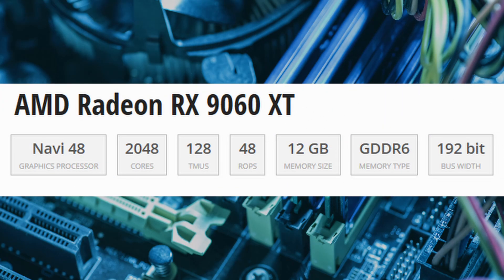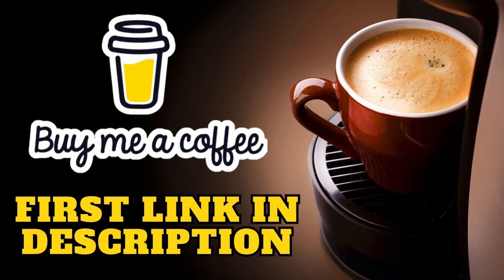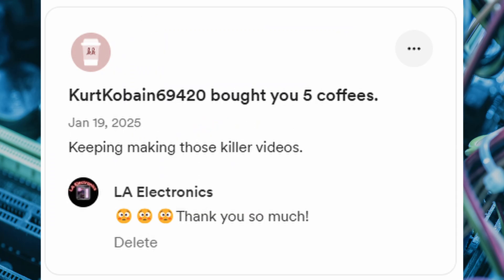What do you think of AMD's RX9060XT and its impressive specs? Let me know in the comments below, and smash that like button. If you're enjoying the content and want to help keep it coming, consider buying me a coffee — every contribution goes right back into the channel. Huge shoutout to KurtCobain69420 for buying me five coffees. Thank you so much for your support.